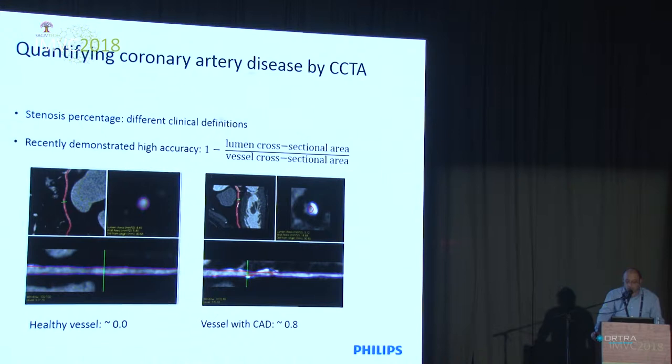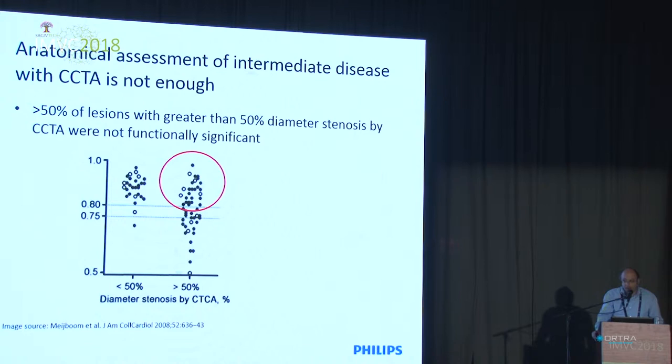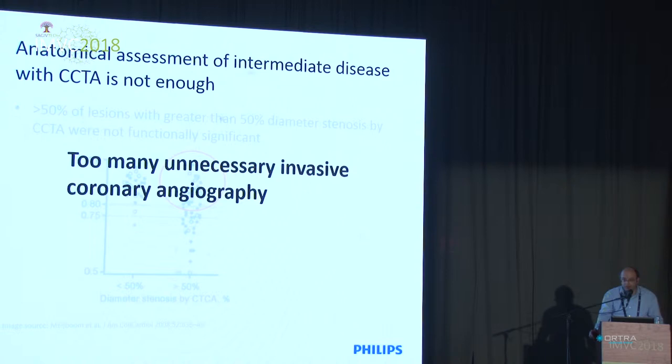We can do this quite easily — we have algorithmic tools to segment the vessel lumen and the vessel wall and calculate this measure. However, several studies showed that more than 50% of patients classified with severe disease requiring invasive treatment actually turned out not to have severe disease when treated. That means we are doing a lot of invasive procedures that are actually unnecessary.